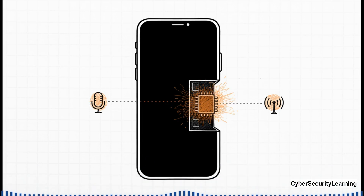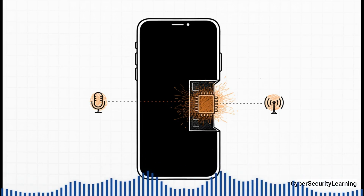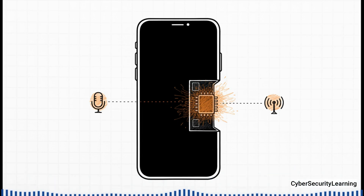Deep inside your phone, a part you can't even see could be just waiting — waiting for a signal to wake up, turn on the mic, and report back. All without you having a clue.